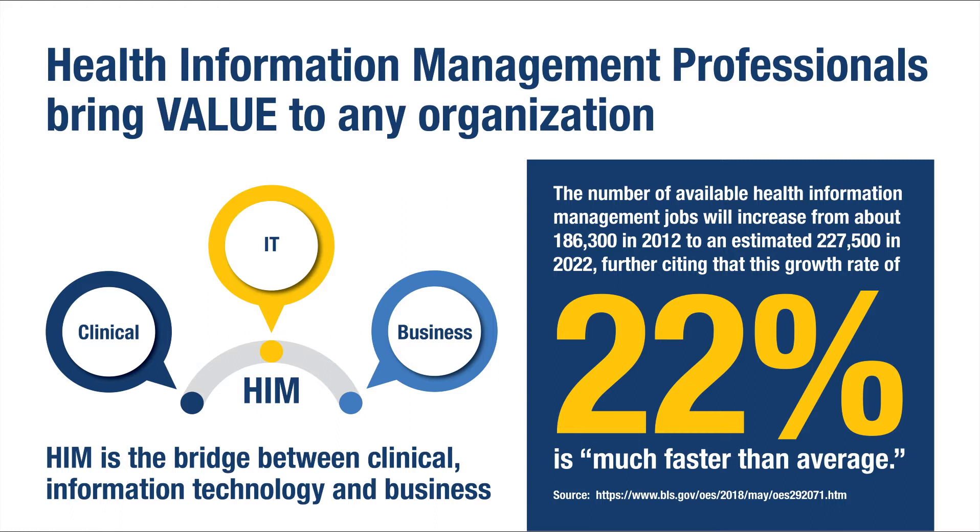HIM professionals are allied health professionals, and according to the U.S. Bureau of Labor Statistics, there is going to be an increase of 22 percent on average in the need for this workforce.